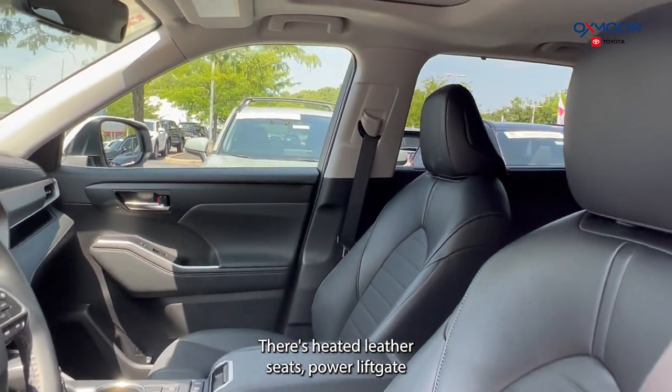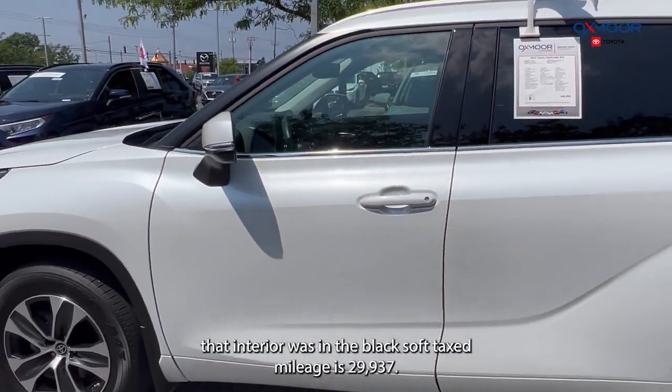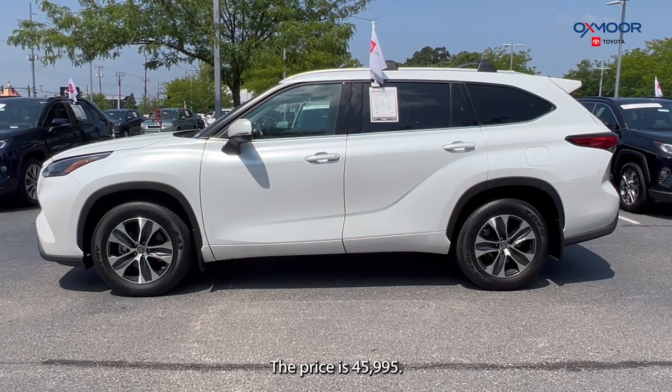There are heated leather seats and a power liftgate. This was locally owned and has a clean Carfax. That interior is in Black Soft-Tex. Mileage is twenty-nine thousand nine hundred and thirty-seven. The price is forty-five thousand nine hundred and ninety-five.